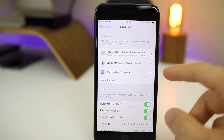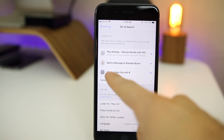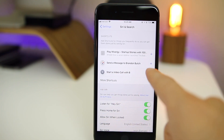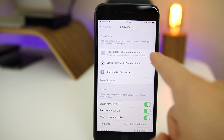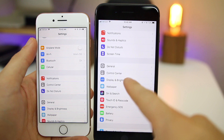To emphasize Siri Shortcuts a bit more — it's really smart and knows which shortcuts you might want to add. So if you want to add a shortcut for starting a video call or playing a specific podcast, you can add a simple command to Siri and it will start that call or play that podcast. It's just really cool.